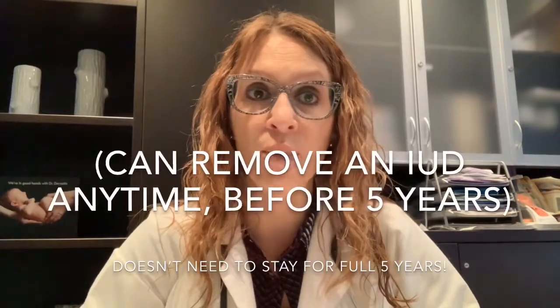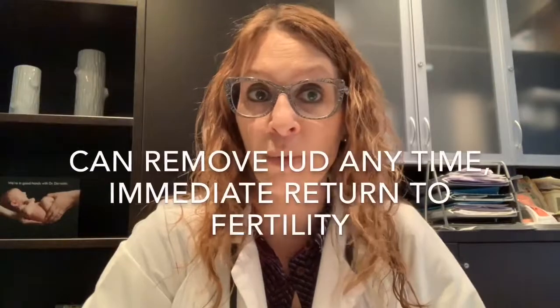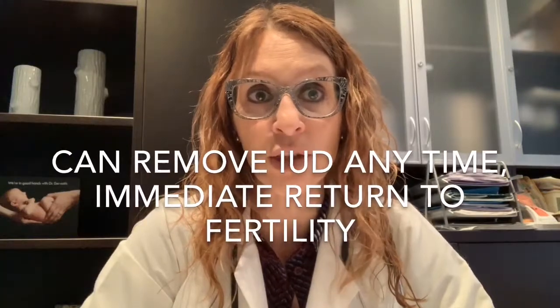With Depo-Provera there's a delay in return to ovulation. Compared to the IUD — whether copper or levonorgestrel — the IUD is easy to remove at any point prior to the five-year window. Although IUDs are good for up to five years, any time before that, if a patient is interested in trying to conceive, it can be removed and essentially the very next month that patient could be considered fertile.